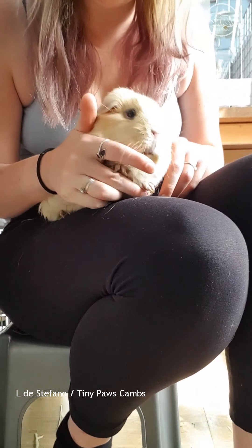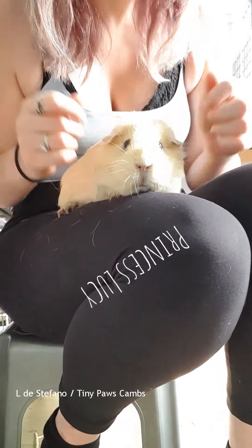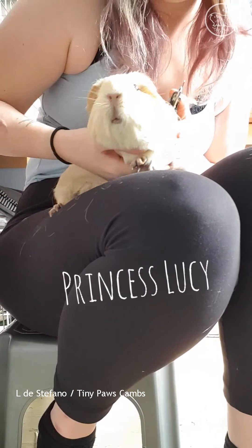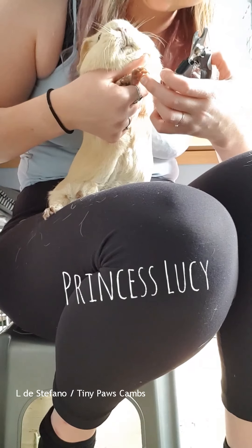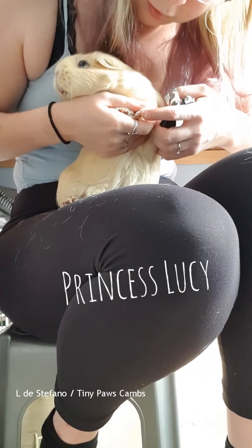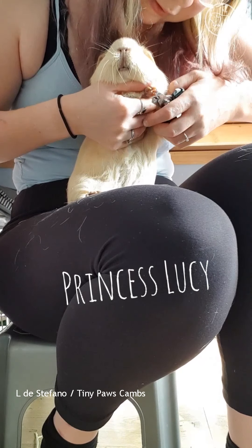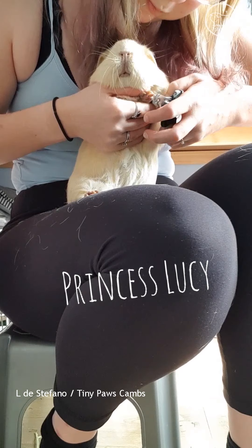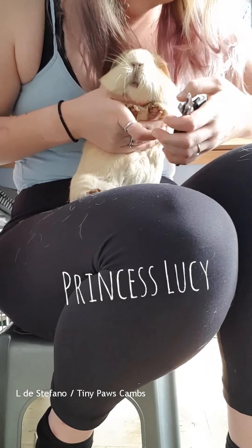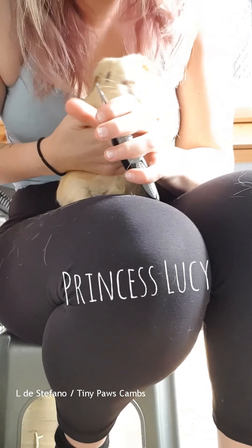Don't adjust your screens - this is larger-than-life Princess Lucy. She's an absolute doll, she's absolutely gorgeous, and she is one of Gilbert's ladies. These guys' nails aren't too bad because they're regularly clipped by their mum, so really it's just a maintenance clip.